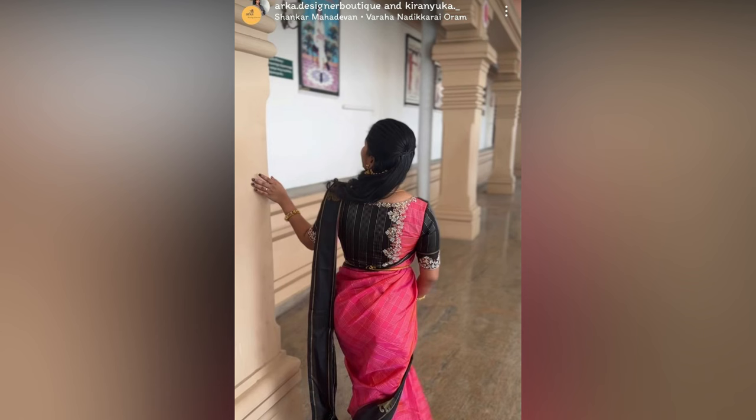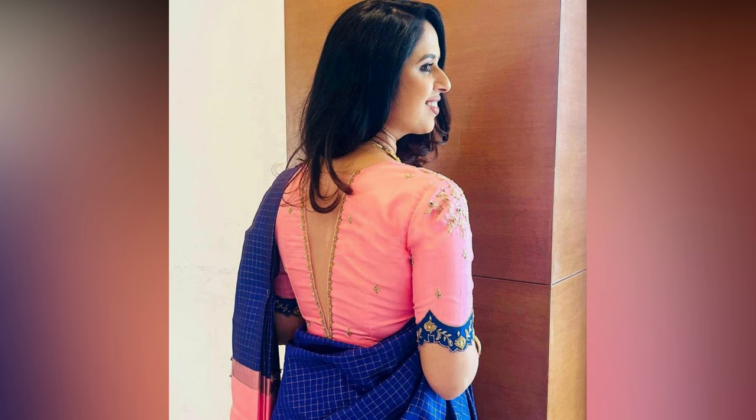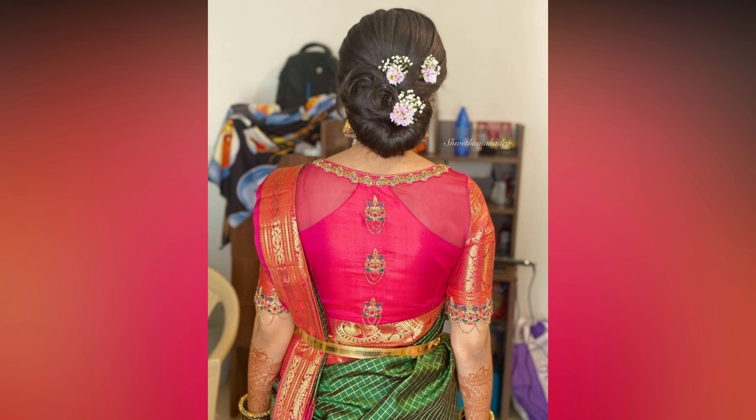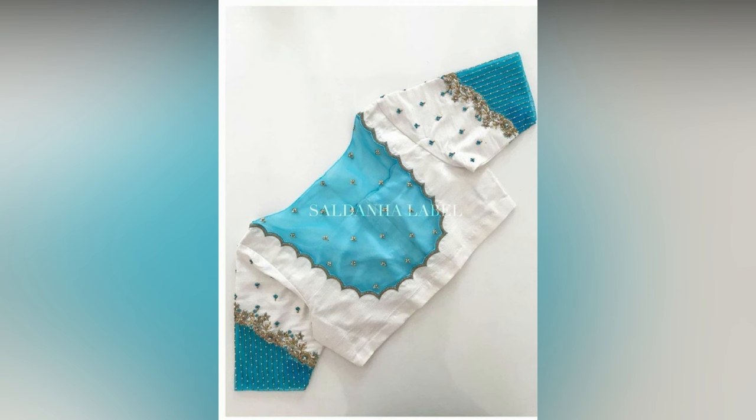Have you ever stared at your beautiful saree, wishing you could take your look from classic to captivating? The secret weapon you might be overlooking lies right at the heart of your ensemble — the blouse. With a touch of creativity in both blouse front neck designs and blouse back neck designs, you can unlock a world of trendy styles that will transform your entire saree look.